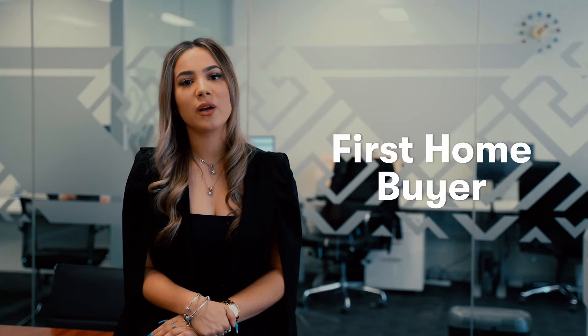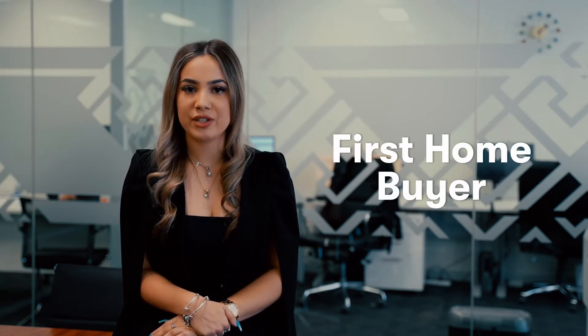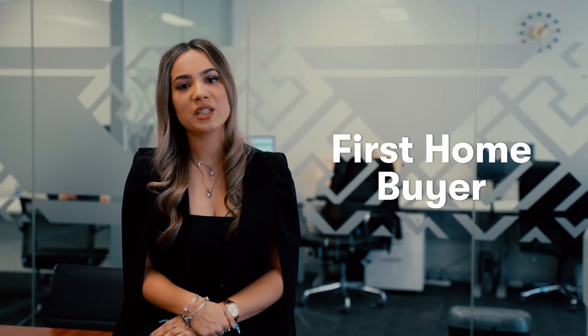Today I want to talk to you about what to consider when purchasing a residential property, more specifically when you are a first-time buyer. Being a first-time buyer can be quite stressful as you haven't been through this process before; however, it is up to us professionals to help you throughout this process.